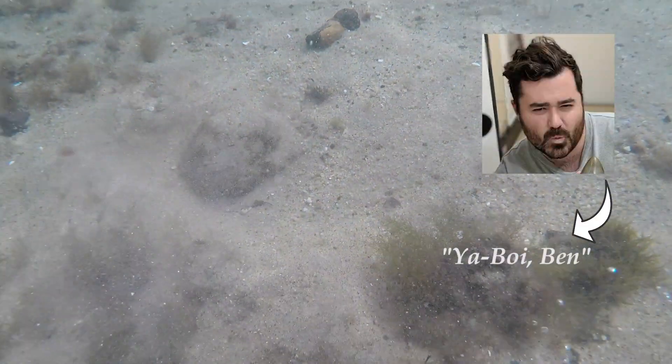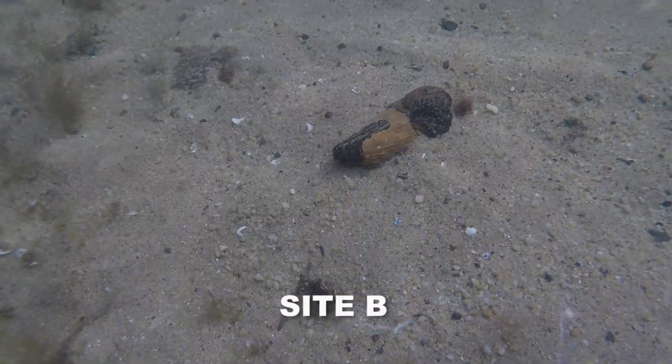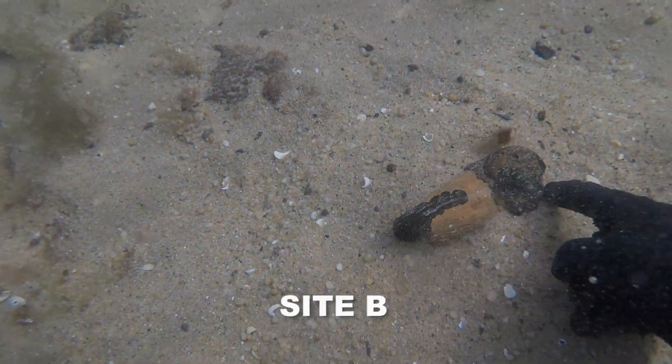Hi there, it's your boy Ben. We're diving back more than five to six million years at a site called Site B in Bayside, Melbourne, Australia.